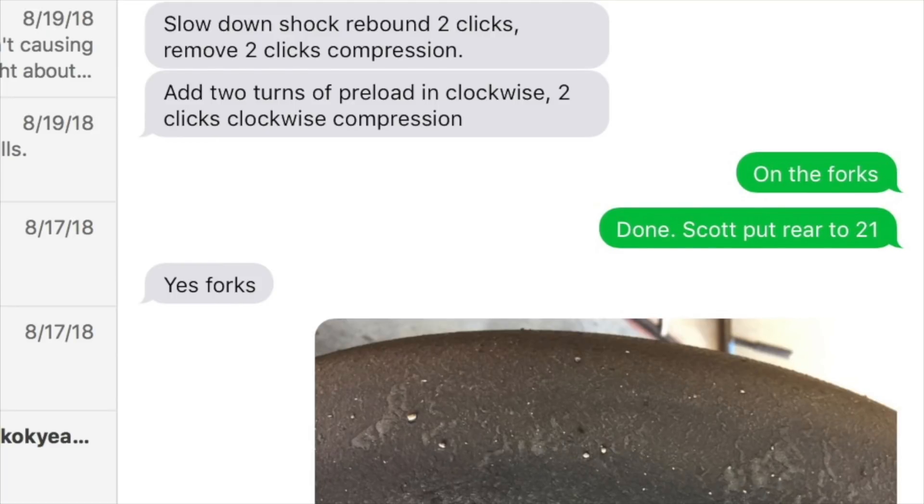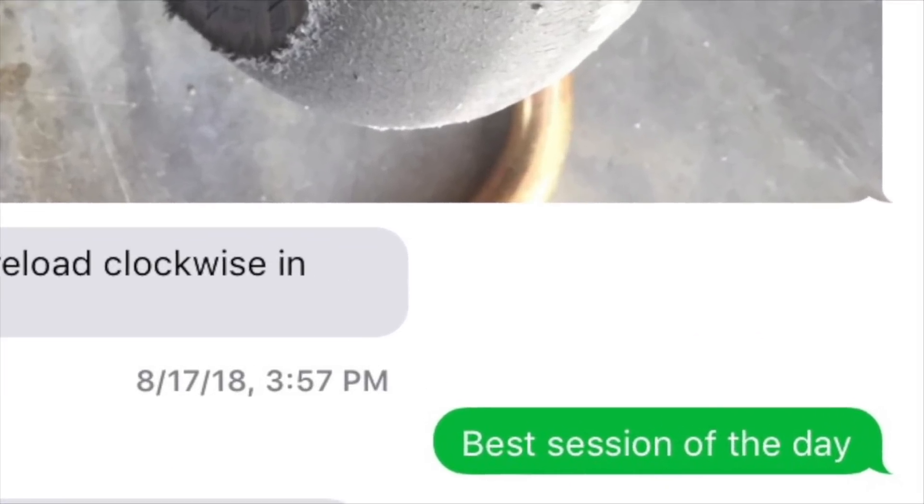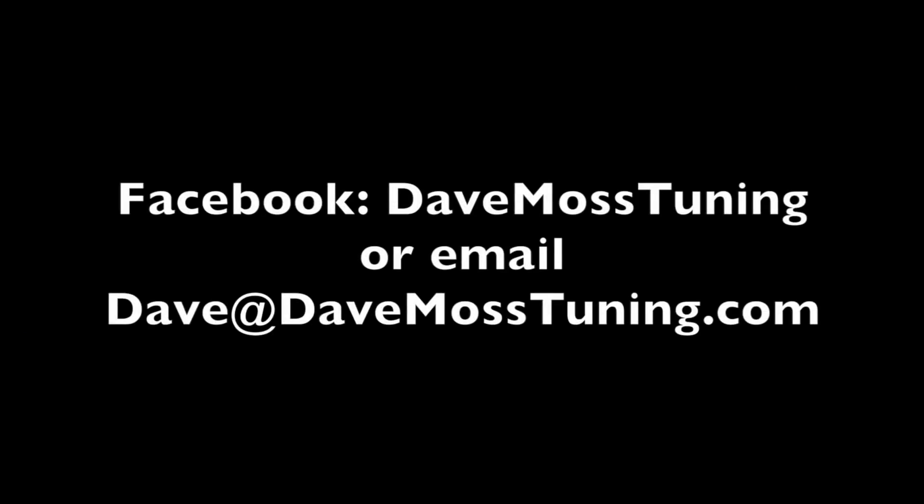To schedule a remote tuning appointment for you and your bike with Dave, via text, email, Facebook, etc., contact Dave on Facebook or by email at Dave@DaveMossTuning.com.